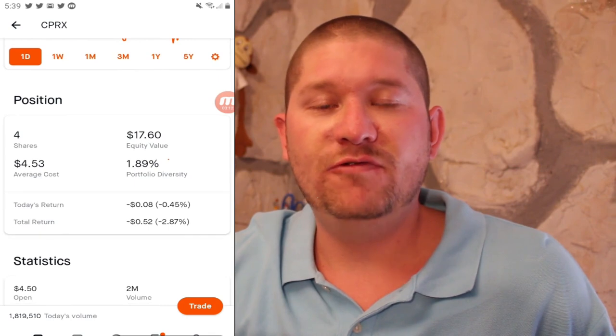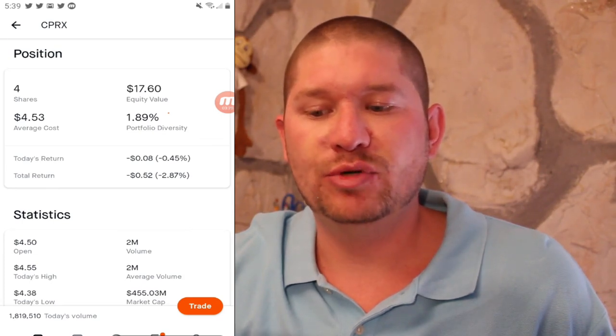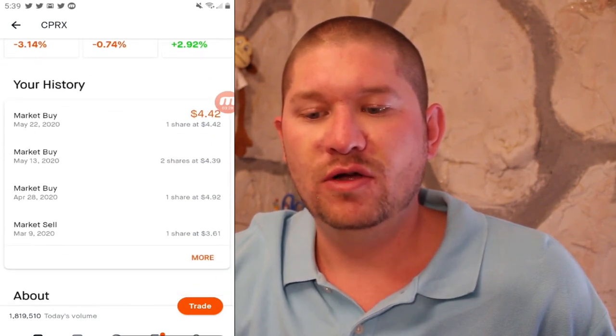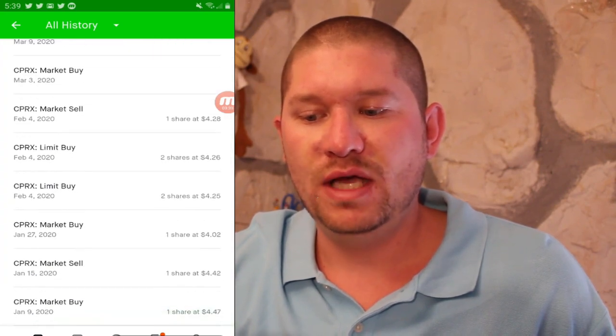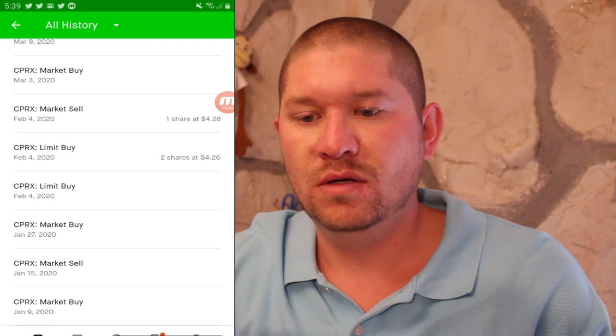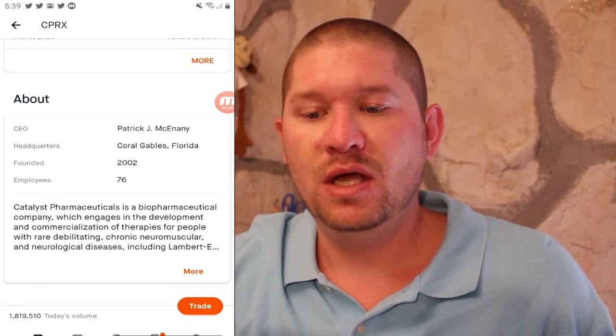Next up we have CPRX or Catalyst Pharmaceuticals. The share price is at $4.40. I have four shares at an average cost of $4.43 for a total return of negative 2.87%, but I expect them to bounce back. This is a biopharmaceutical company which engages in the development and commercialization of therapies for people with rare debilitating chronic neuromuscular and neurological diseases.